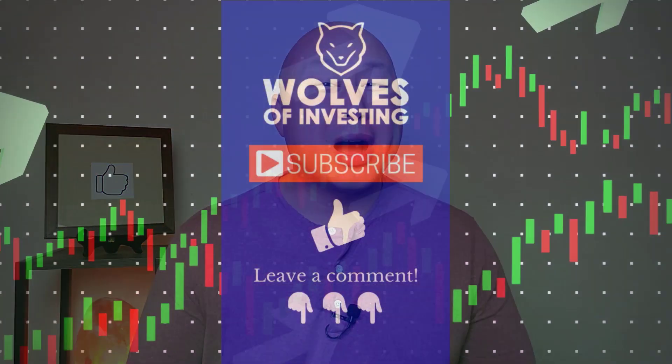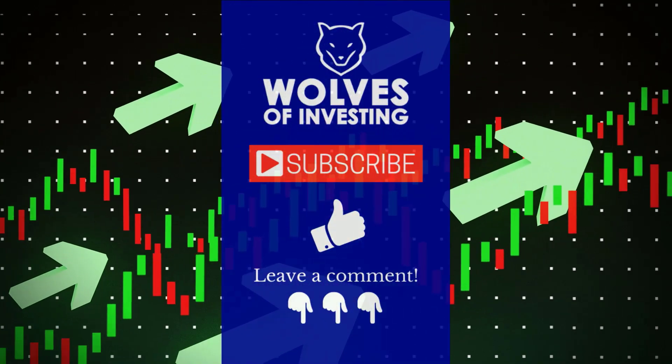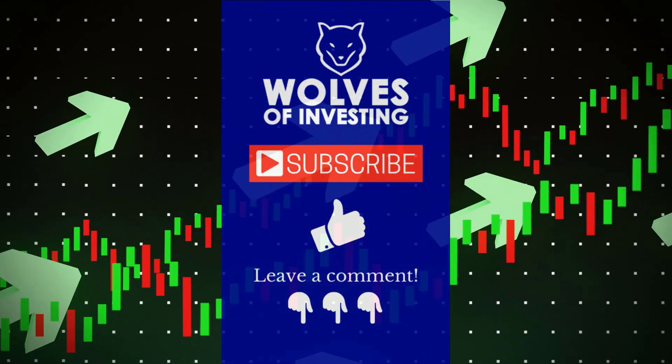Let me know what you think about Bitcoin — is Bitcoin going to break one hundred thousand dollars by the end of the year? Drop me a line in the comments. Be sure to leave a like on this video before leaving. Thanks for watching and I will see you next time.